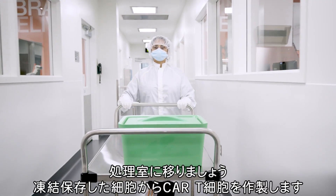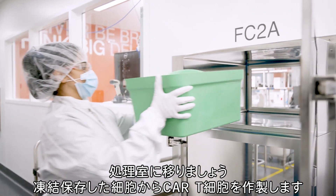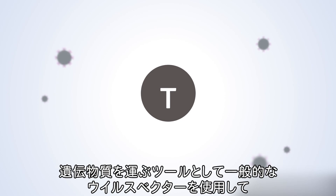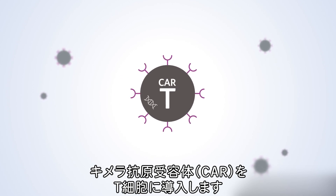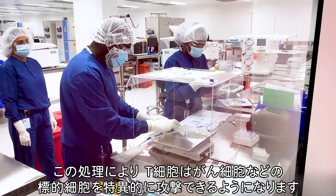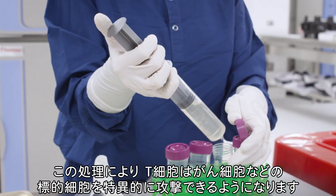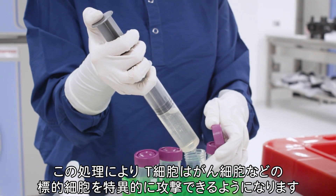Now we move to the process suite where the cryopreserved cells begin the process of becoming CAR T-cells. A viral vector — a tool commonly used to deliver genetic material into cells — is used to insert the chimeric antigen receptor, or CAR, into T-cells. This introduces the machinery that re-engineers the T-cells to specifically attack target cells, including cancer cells.